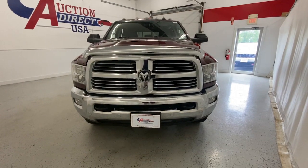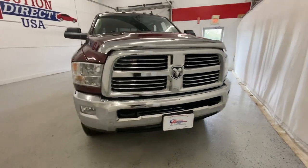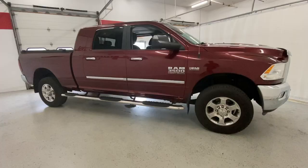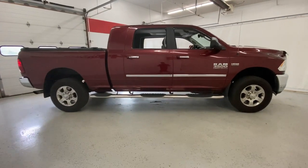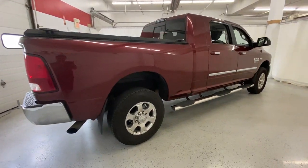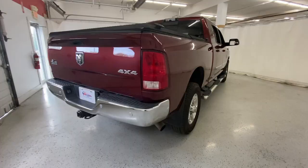Looking for your dream car? It could be the 2018 Ram 3500. With less than 80,000 miles on the odometer, this vehicle stands out from the rest. Tackle heavy-duty jobs and luxurious comfort with this highly capable 3500.